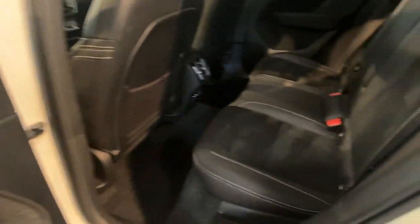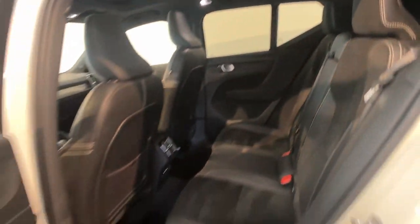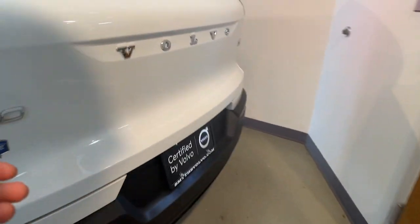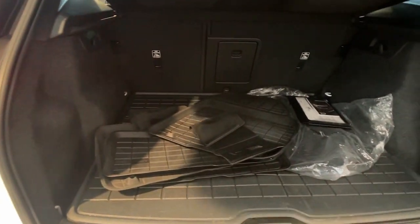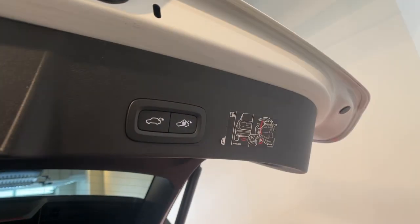This fun-loving XC40 delivers an optimal driving experience, solid utility, and sleek Scandinavian style. Enter its light-filled, beautifully designed cabin and let the good feelings start to flow. Tasteful style meets practical versatility in this beautifully crafted XC40.